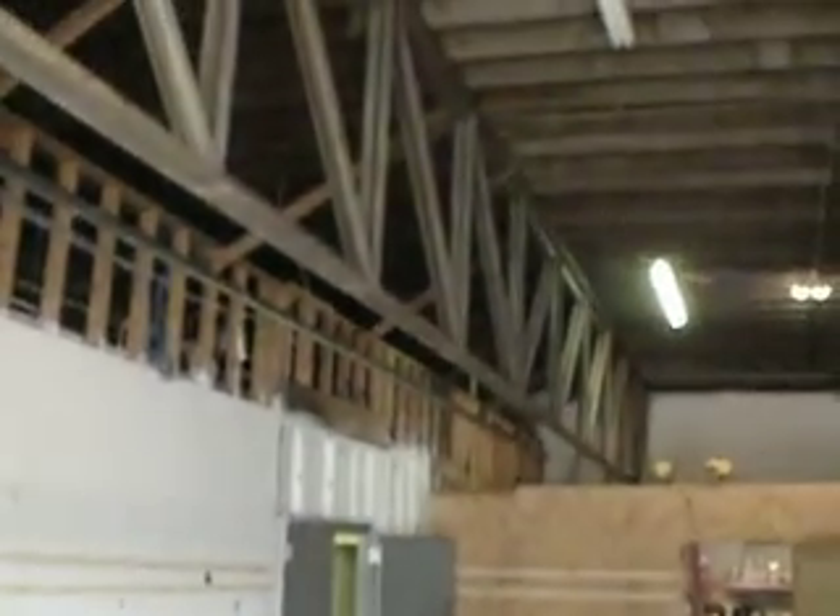Ceiling height is 15 feet, kind of slopes down. Flooring is in okay condition. As you can see, you do have some cracks. All of this would have to come down.